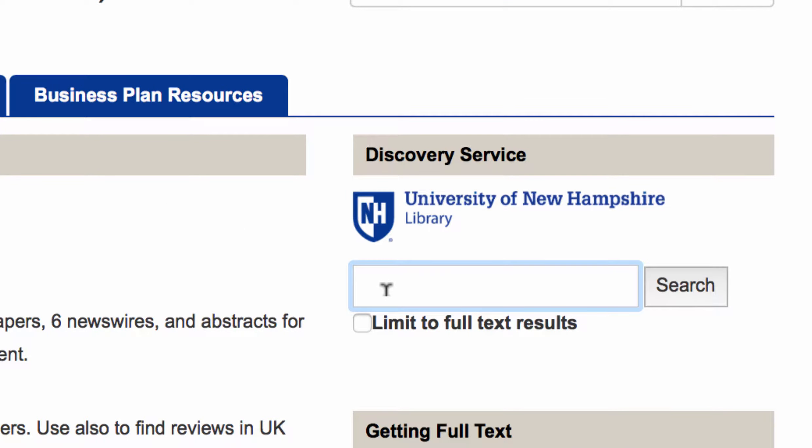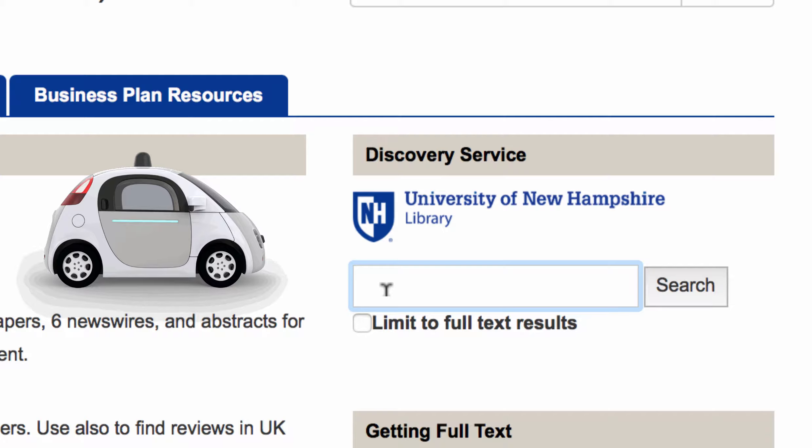What's a good topic for us to search today? I actually thought of a topic when I was driving into work this morning — my commute is really long and it's got me thinking a lot about self-driving cars. I could get so much done! That's a great topic for research. I keep hearing about them in the news, so I'm sure there's a lot of information out there for us to sort through, including information from books and newspapers and journals.